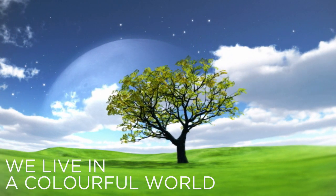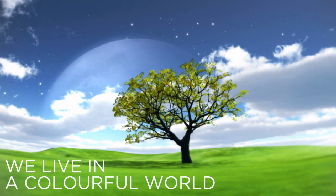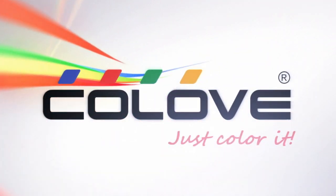We live in a colourful world. Let's embrace its beauty together. Colove — just colour it.